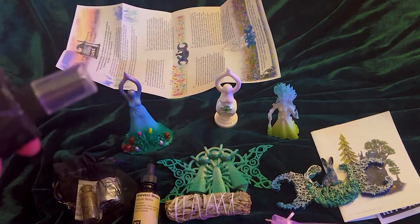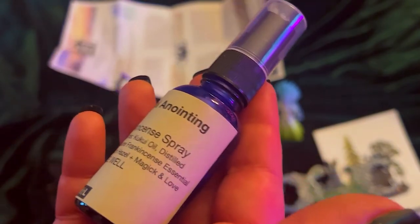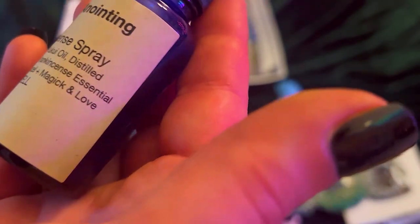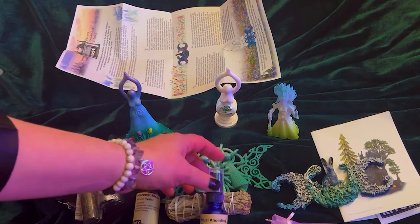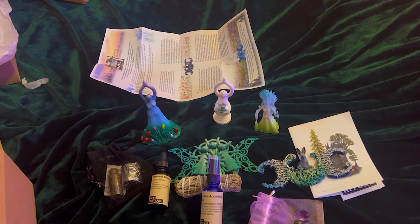I am thrilled with this company. Next we have some ritual anointing oil — a frankincense spray. I love that they put the ingredients: witch hazel and other oils. It comes in a gorgeous blue bottle. I literally just accidentally sprayed it in my face — that smells amazing! So that is awesome.